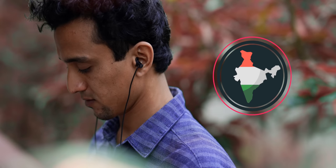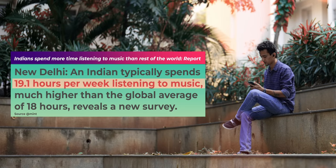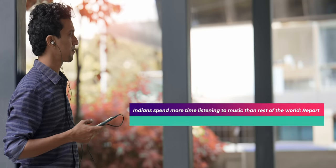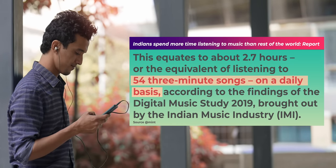India is a nation that loves listening to music. Sample this, no pun intended here. We listen to almost 19.1 hours of music on average, which is higher than the global average of 18 hours. If you were only listening to three-minute songs, then we'd be listening to 54 three-minute songs daily.